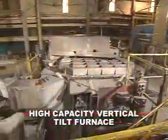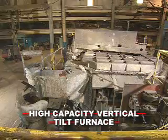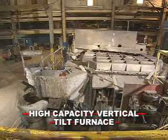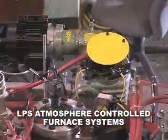Our vertical tilt channel furnaces can melt or hold and offer exceptional capacity for large volume or continuous casting operations. Ajax Taco graphitizing and LPS furnace systems are the newest technology for the foundry industry.